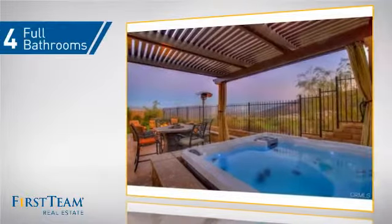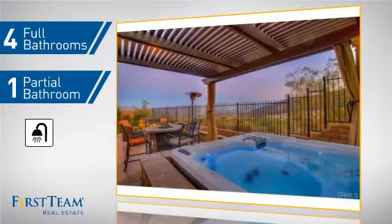As well as four full bathrooms and one partial bathroom.